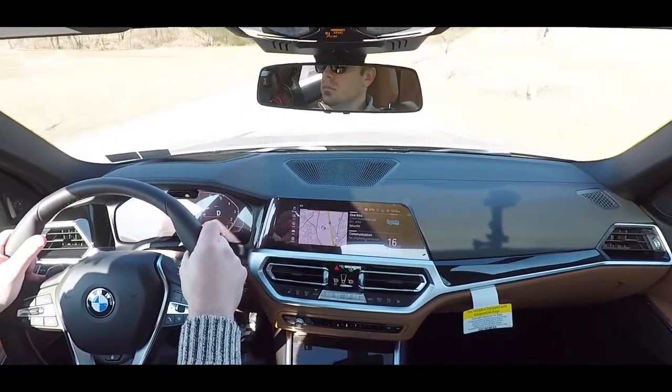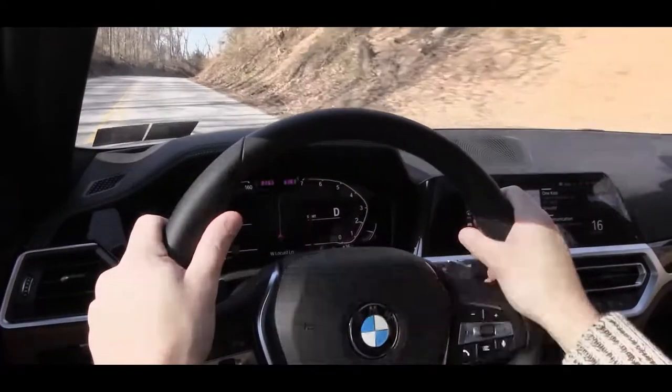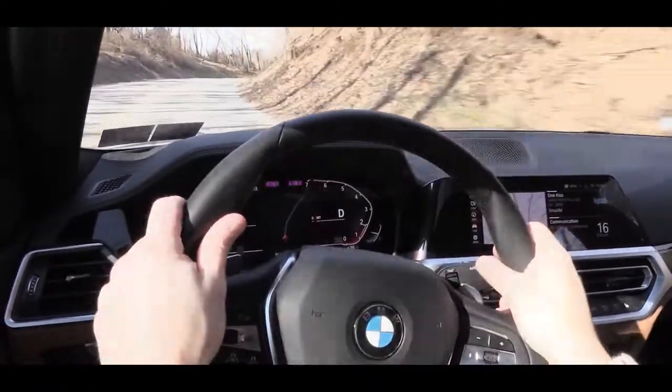It doesn't even have to be an M3 — this thing is pretty quick, definitely no issues merging onto the highway. You gotta love the xDrive as well, being that it is around 30 degrees out right now in PA. The xDrive gives you the traction needed to put the power to the ground, unlike perhaps a rear-wheel drive version where you may get a little spinning.